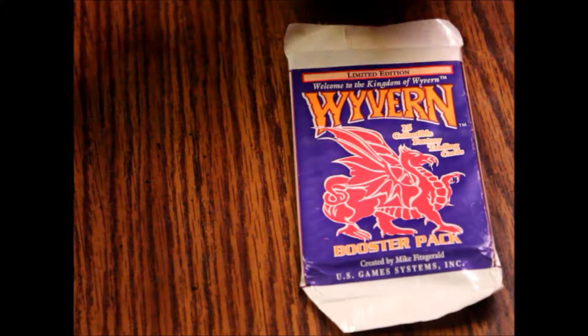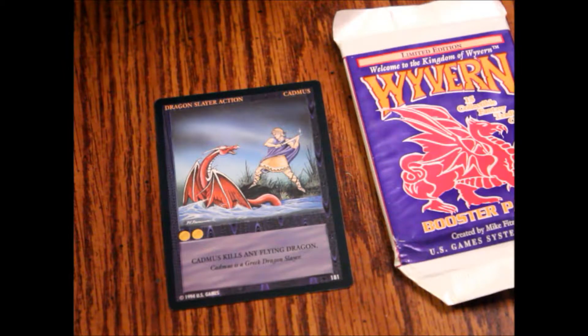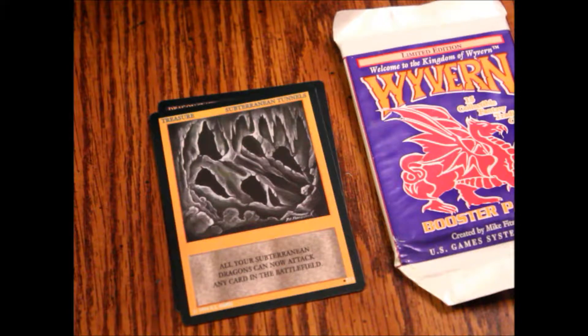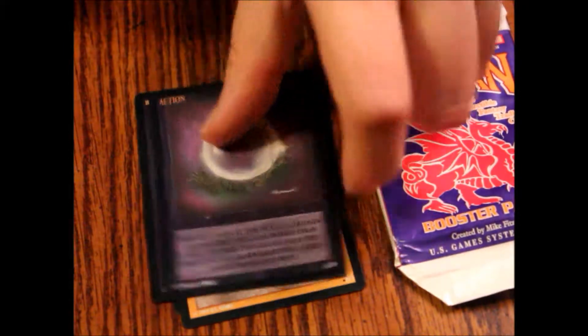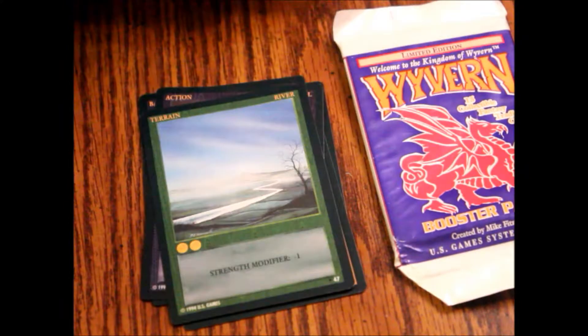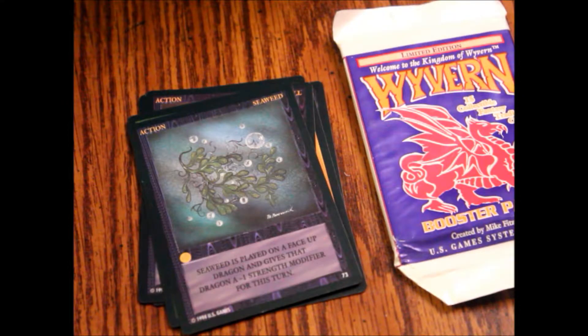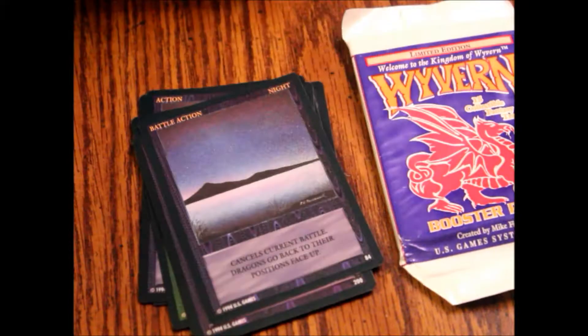We've got Dragon Slayer action, Subterranean Tunnels terrain, Treasure Battle action, Frost Breathing crystal ball action, River Seaweed action, Village action, Night Battle action, and Magical Healing action.